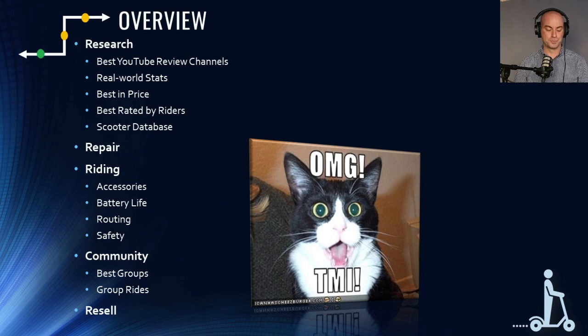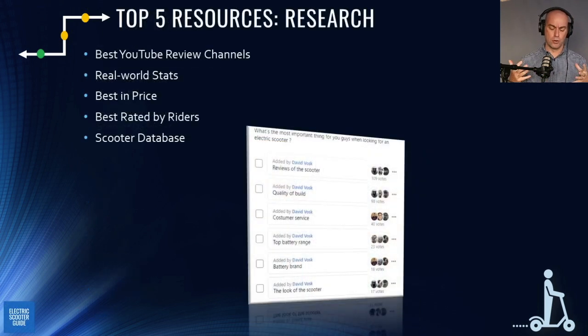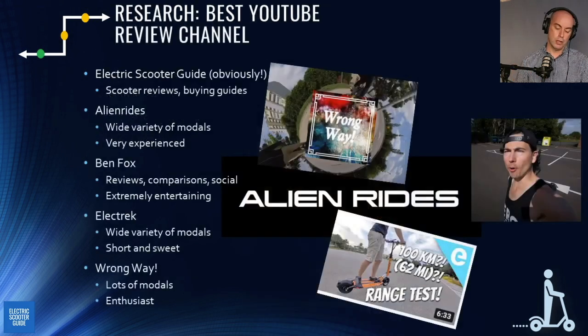First up is research. We did a poll on the Facebook group and people said they're really interested in reviews, so the first thing we'll cover are the best YouTube channels. From my perspective, here are my top five, which are also really the most popular YouTube channels for electric scooters.